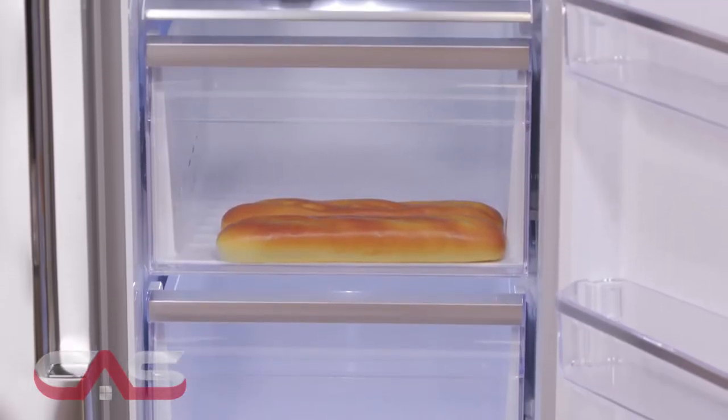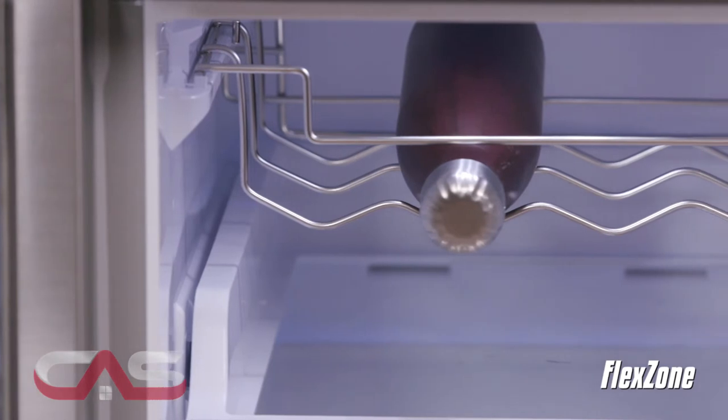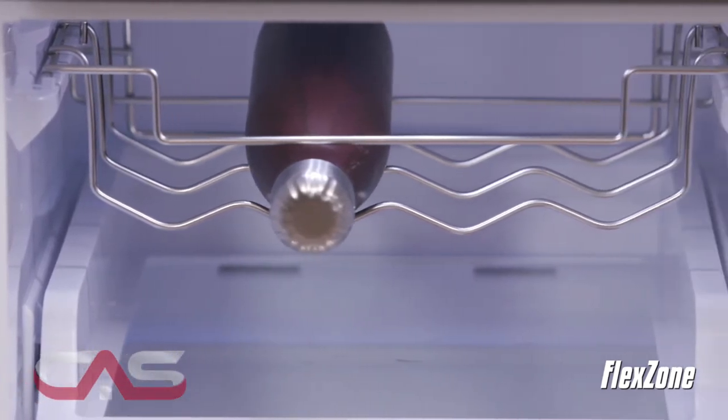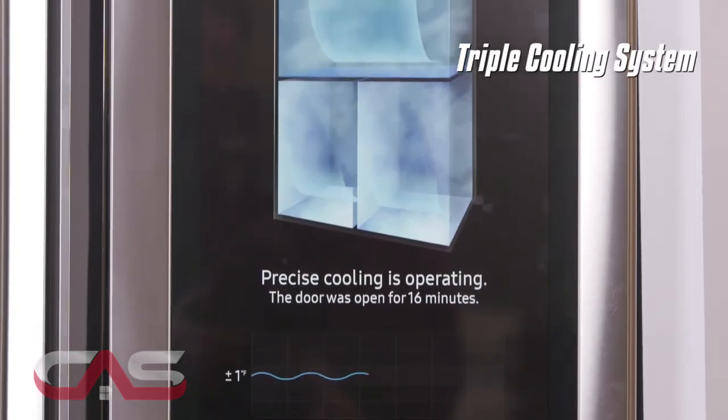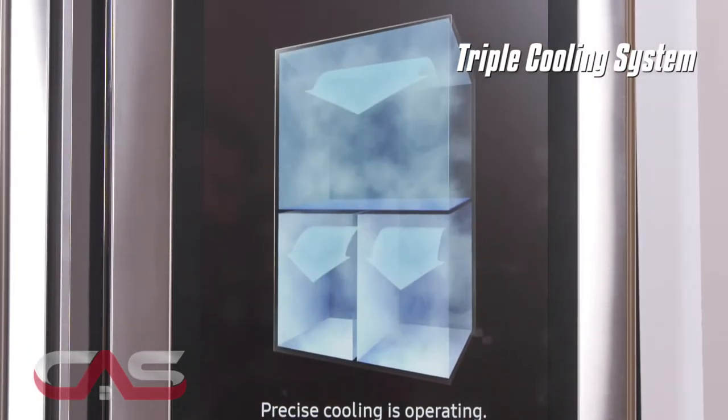The fridge itself is top-notch, featuring FlexZone — a versatile bottom-right door that can be a fridge or a freezer, you choose! It also features a triple cooling system with three evaporators for ultimate freshness and precise temperature and humidity control.